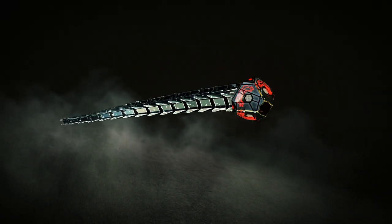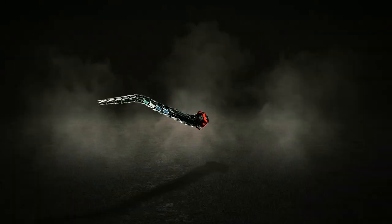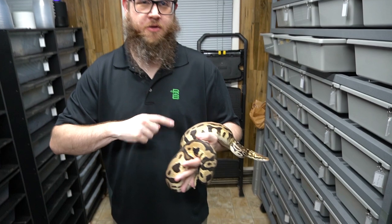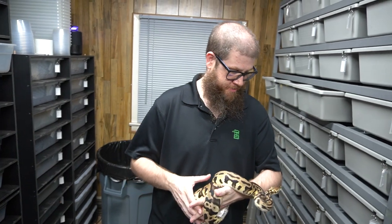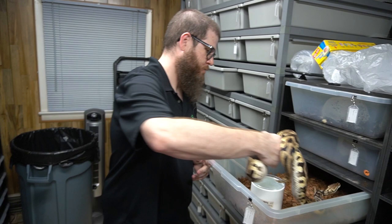We're cutting another clutch of eggs. Today we have some clown possibilities, so stay tuned. What we have here is a pastel leopard het clown female that had her first clutch for us this year, and we got five eggs from her. I'll put her away and show you the male she was paired with.